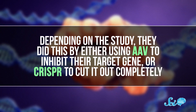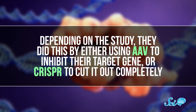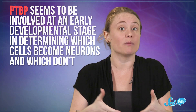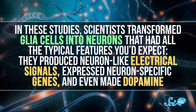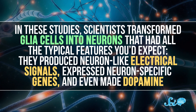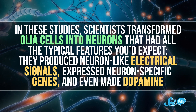Depending on the study, they did this by either using AAV to inhibit their target gene, or CRISPR to cut it out completely. The fascinating thing is, PTBP isn't actually related to Parkinson's or dopamine. Instead, this gene family seems to be involved at an early developmental stage in determining which cells become neurons and which don't. When one of these genes is blocked or edited out, that stops a cell from producing a specific protein and changes its destiny. In these studies, scientists transformed glia cells into neurons that had all the typical features you'd expect — they produced neuron-like electrical signals, expressed neuron-specific genes, and even made dopamine.